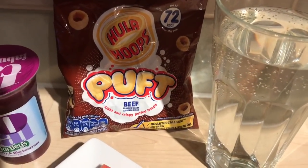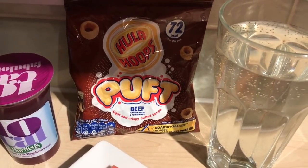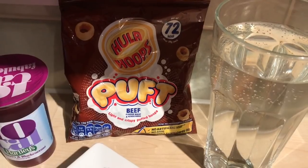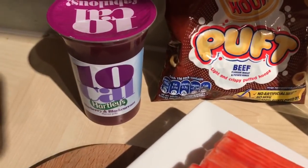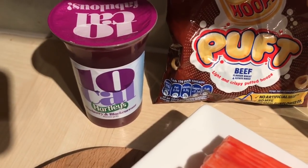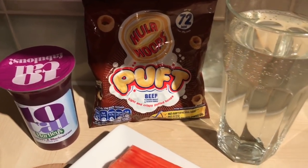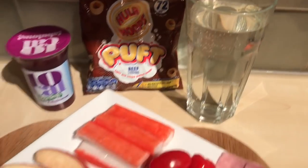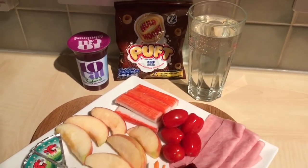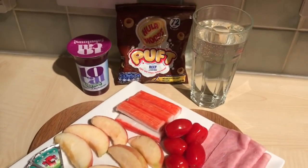I'm also going to have a packet of Hula Hoop Puffs — these are the beef ones which are three and a half sins. I thought I had some little Walkers Poppadoms left but I seem to have run out so I'm having these instead. For pudding I've got a Hartley's jelly — this is the blueberry and blackcurrant which is half a sin — and I've got a no added sugar apple squash. So that's four sins for this evening.